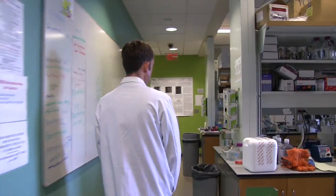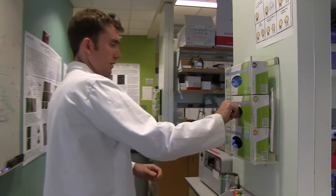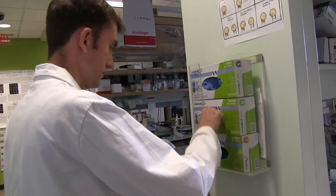My name is Eric Alanis and I am a graduate research assistant and PhD candidate at Georgia Tech at Emory University. I study the respiratory syncytial virus and its biology.